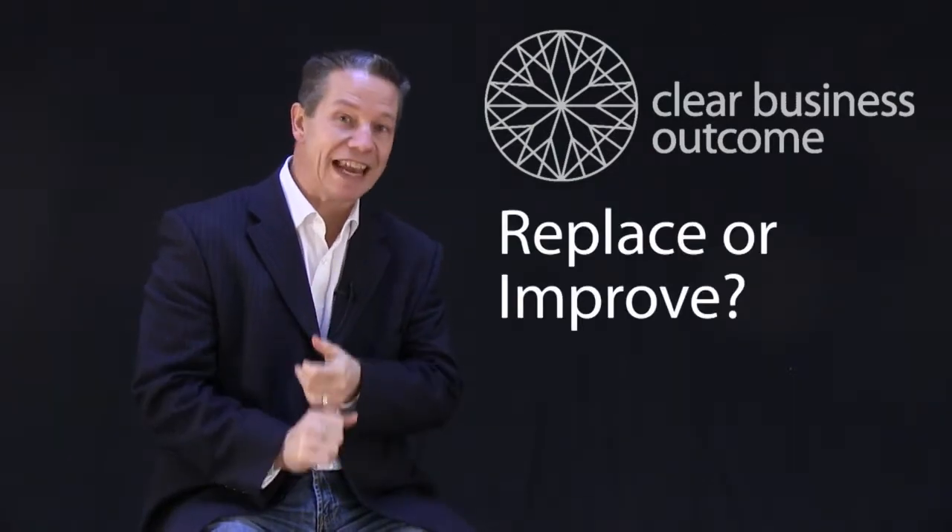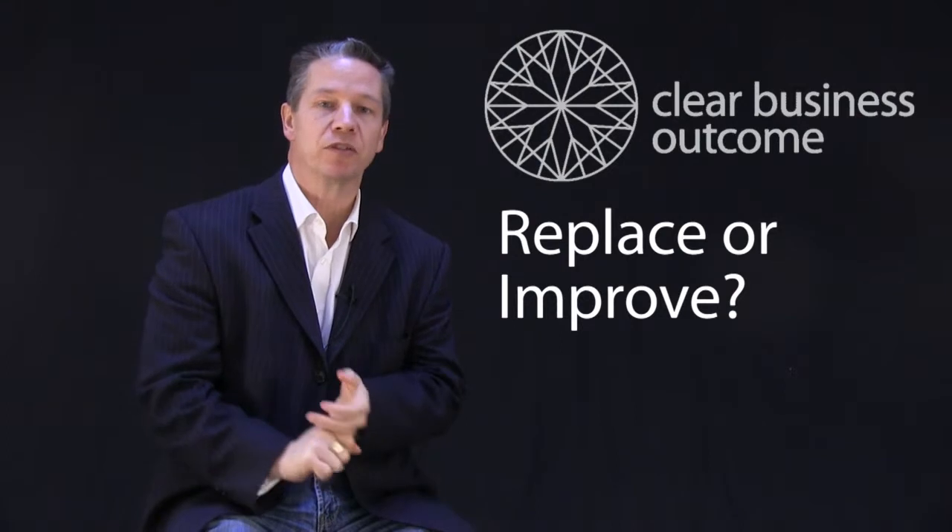In the first two, I talked about defining the journey that you wanted to take — where do you want to go and how are you going to decide when you reach there? What is your measure for success? In this one, I actually want to take a step back and talk about how do you decide whether or not you need to replace or improve your ERP system.